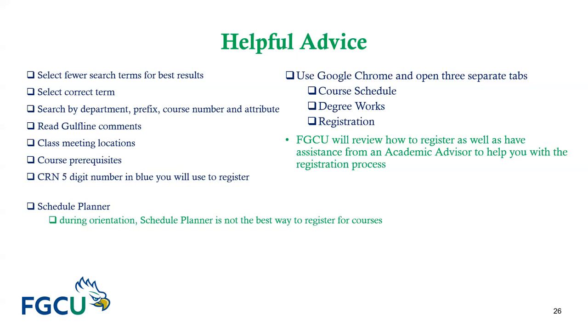We highly recommend that you use Google Chrome when using our applications on campus. Please make sure you have three separate tabs open: course schedule, Degree Works, and registration. There is another registration tool called Schedule Planner available in Gulfline; however, during orientation, Schedule Planner is not the best way to register. During orientation, it is to your advantage to use the Course Schedule search — the blue and green screen — and register through Gulfline.